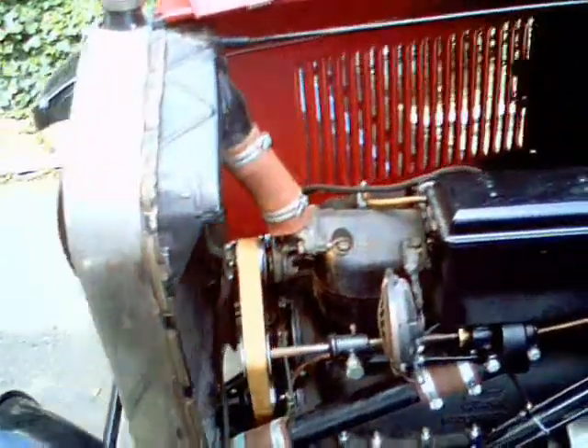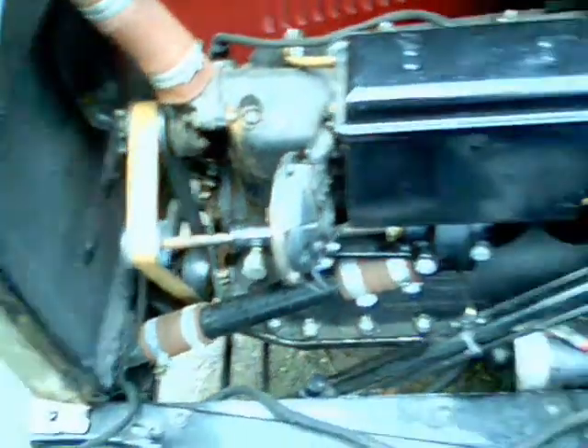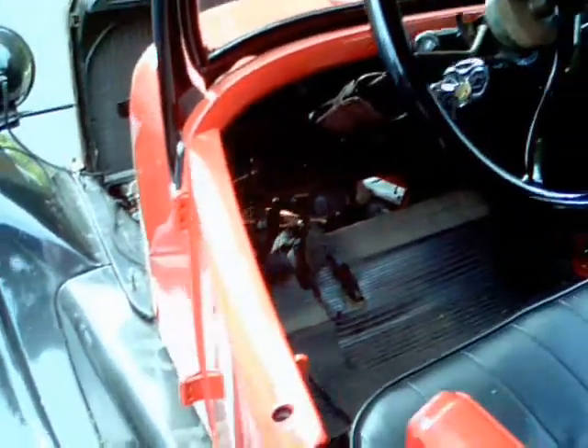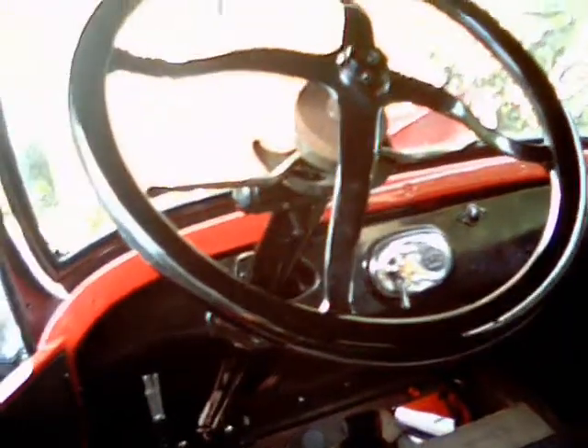A little shot of the engine here. Pretty basic four cylinders, not much to it. Does have a starter on it — you don't have to crank it. A little shot of the interior. Pretty basic interior. Four pedals for forward, reverse and brake. Your gas and your advanced timings on the steering.